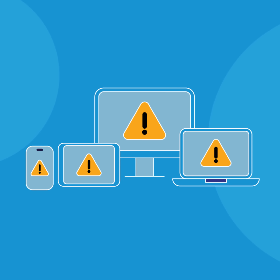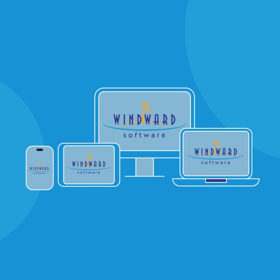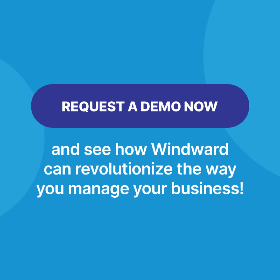Don't let outdated systems hold you back. Make the switch to Windward Software today, and watch your business run smoother, faster, and more efficiently. Request a demo now, and see how Windward can revolutionize the way you manage your business.